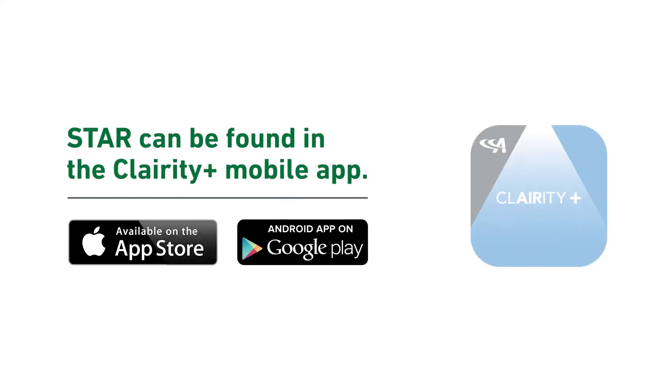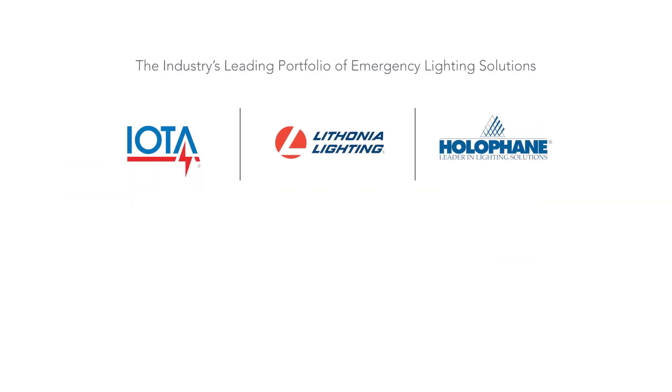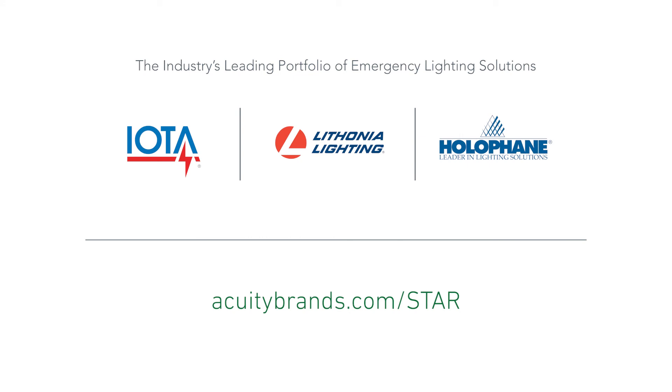Take away the hassle of manual testing and reporting with the STAR app. Learn more at acuitybrands.com/STAR.